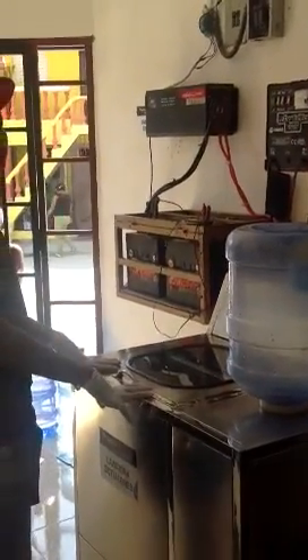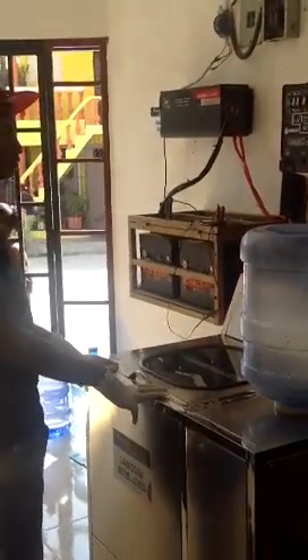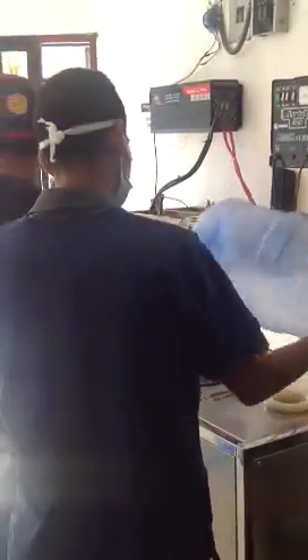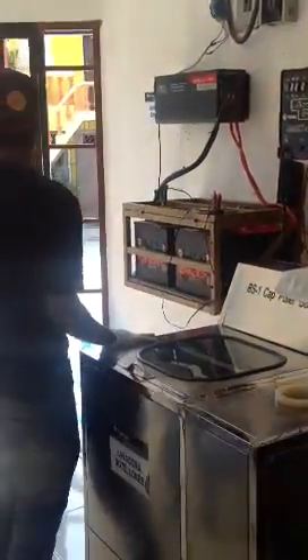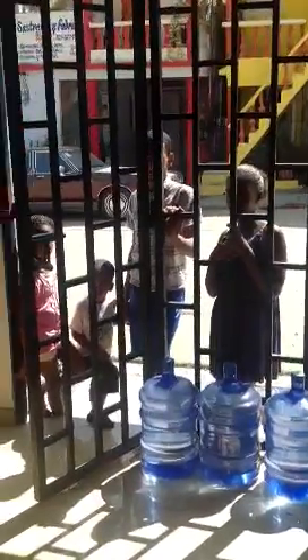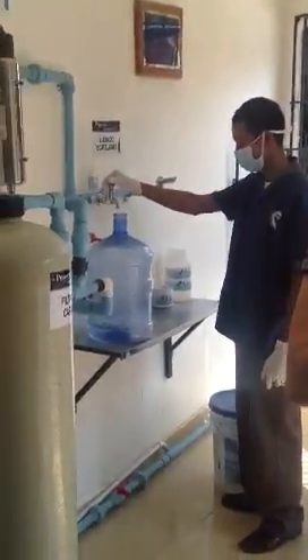We're in the water station in San Fuegos and someone has come by for water. Juan Batista is here with us — he's the manager of the water station. These are the people that have come, and Juan is now filling the water bottle up.